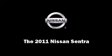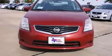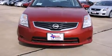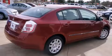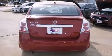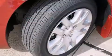Experience driving perfection in the 2011 Nissan Sentra. This four-door, five-passenger sedan is ready to drive off the showroom floor. Smooth gear shifts are achieved thanks to the efficient four-cylinder engine, providing a spirited yet composed ride and drive.